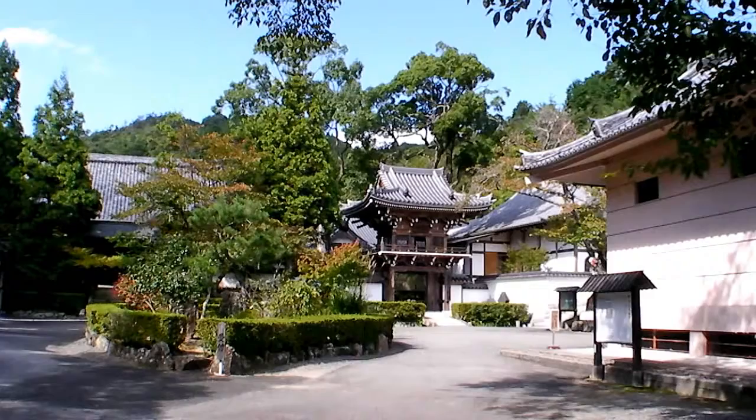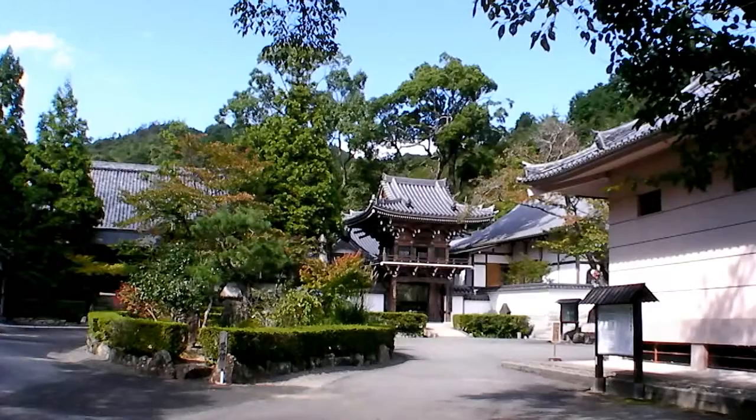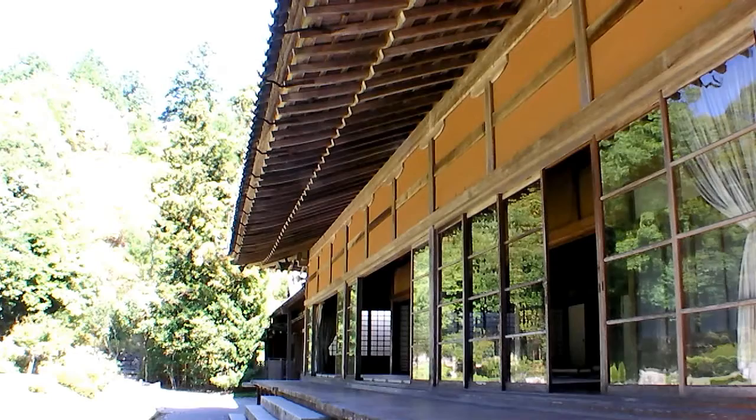Situated at the foot of a mountain, the entrance to Jouhei is rather splendid. The white walled temple, the roofed gate, and the massive tiled roof of the main part of the temple over to the left. Very ornamental trees. Very still and silent feel to the place.